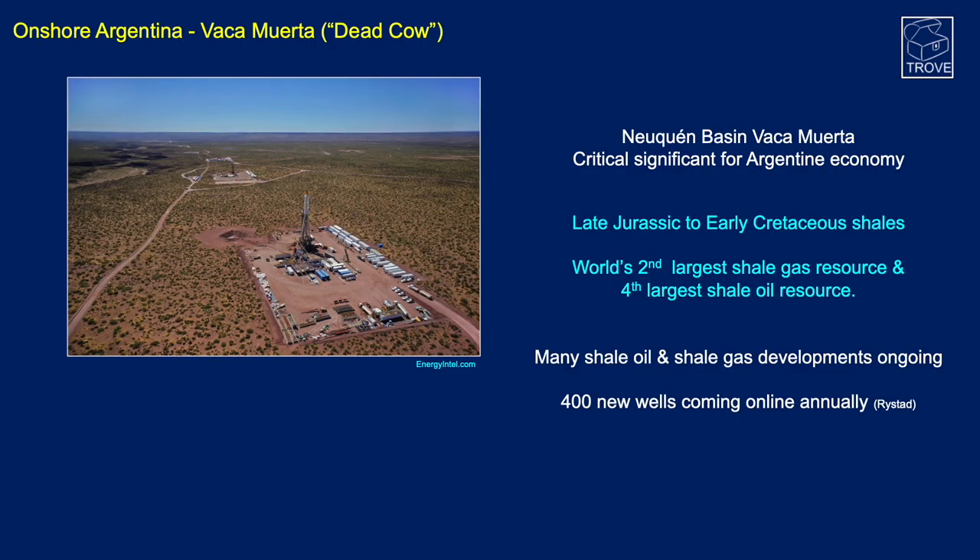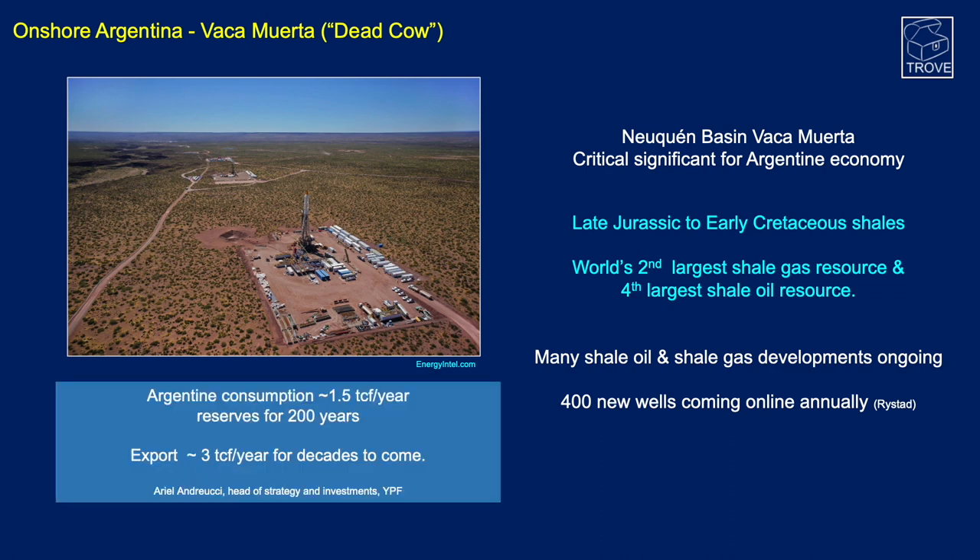Moving to onshore Argentina: the Vaca Muerta — Spanish for 'dead cow' — is within the Neuquén Basin and has become critically significant for the Argentine economy. It is a late Jurassic to early Cretaceous shale formation, the world's second largest shale gas resource and fourth largest shale oil resource, with many developments ongoing. Rystad predicts 400 new wells to come on annually in coming years. YPF have stated Argentina consumes around 1.5 TCF per year, but with the Vaca Muerta has reserves for 200 years, with plans to export 3 TCF per year for decades.